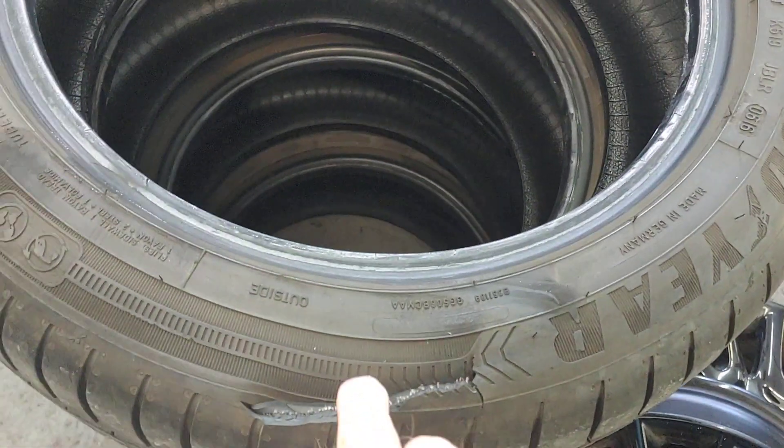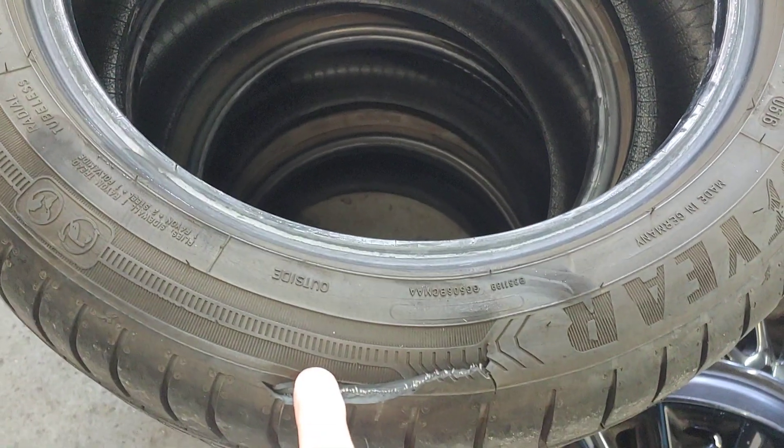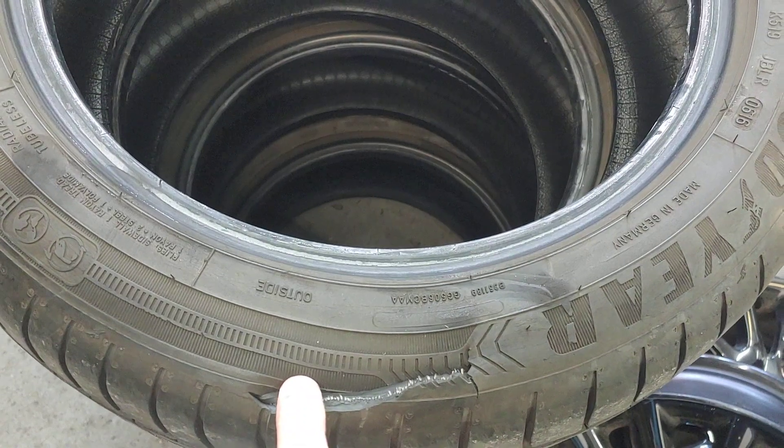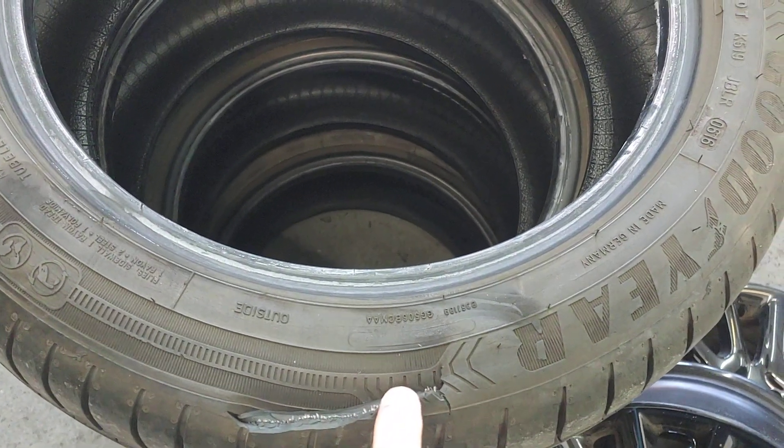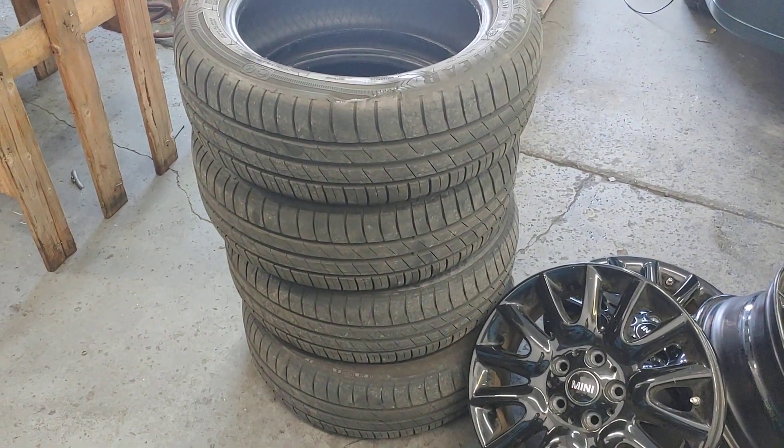We hit this with the tire machine, and it put a gouge right in it. The new tire will be hit at the same place on the tire machine to put the bead in, and it won't do this. If you've got old tires, bring them to PALS. We'll put new tires on it and make you safe. See you soon.